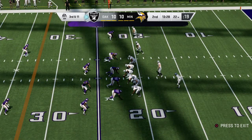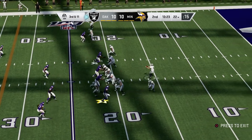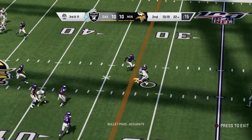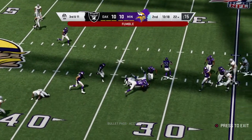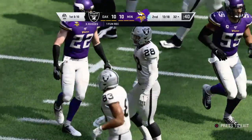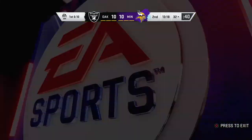The Raiders on third down — they've been good, three for four thus far. This is third and 11, working from the gun. It's Carr, throwing for his running back and he's got it complete. The football comes out — Jacobs lost it, and the Vikings pick up the football. They are going to set up shop at the 32-yard line.